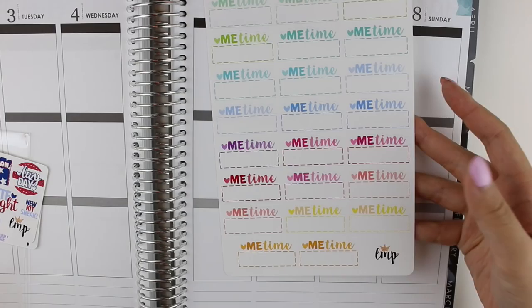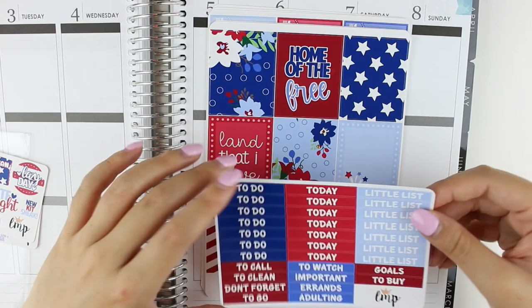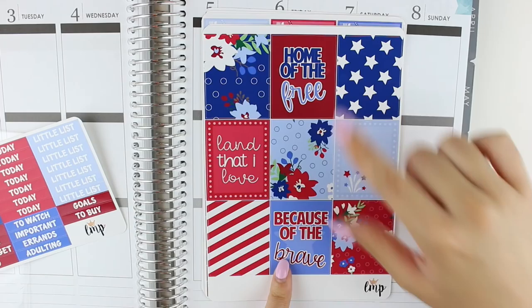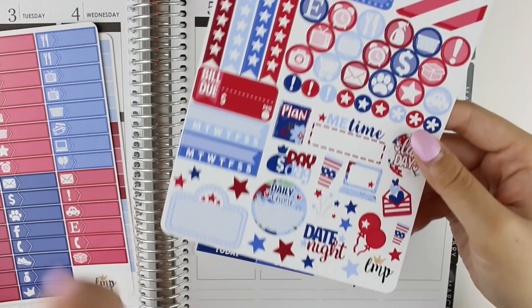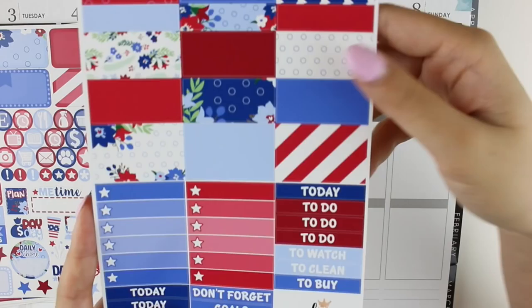I also got her Me Time stickers because I love the design — really cute, multi-color, and I got these in glossy. The samplers were glossy as well. Then the last thing I got is her full independence kit. We have the headers, the full boxes which give me patriotic feels — I love how she designed each one with quotations. We have ombre star checklists, the little things, and the kit with half boxes, checklists, icons, habit trackers, a bill do sticker, movie marquee, some deco, fireworks stickers, 4th of July, a weekend banner, washi strips, more checklists, and headers.